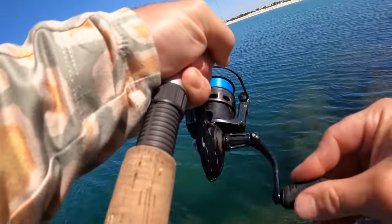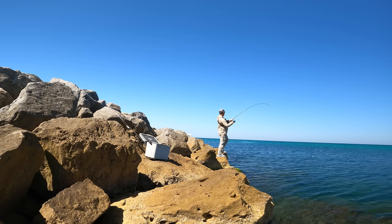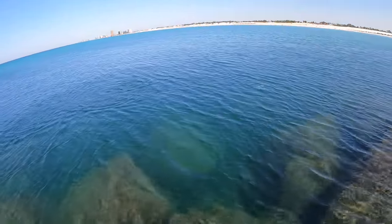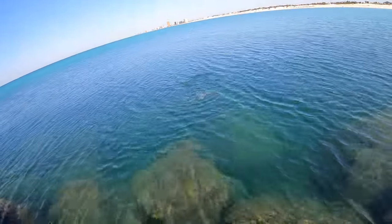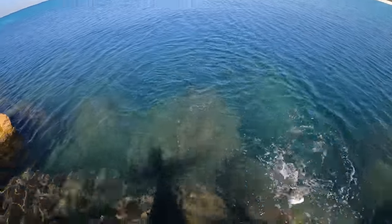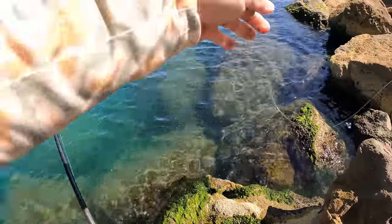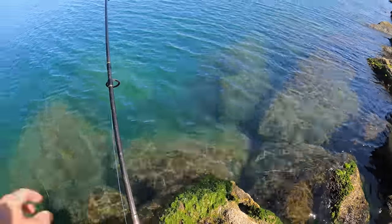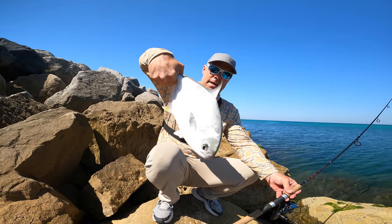There we go - got one. Nice pompano! Not what I was targeting, but that's pretty cool. We got a nice pompano here on the live shrimp. Clipped the tail off so he couldn't run from it, and they came up and nailed it. Let's get him back in.